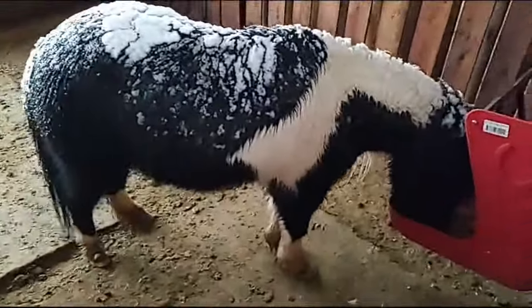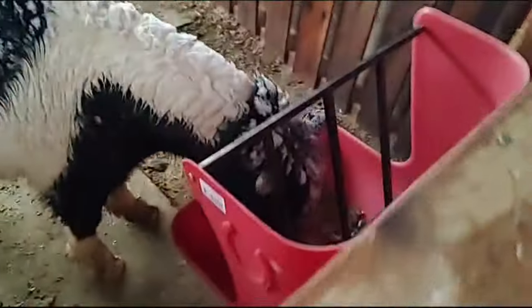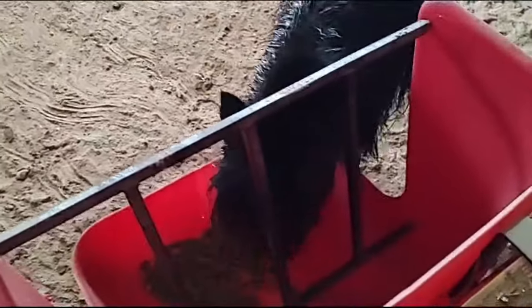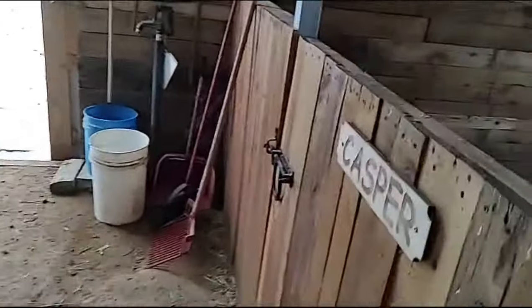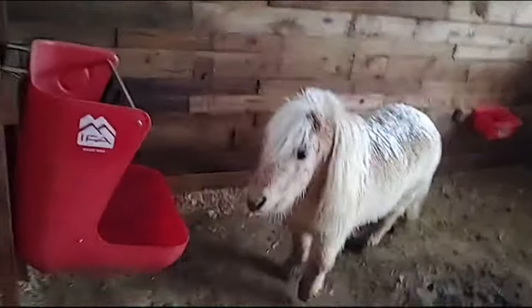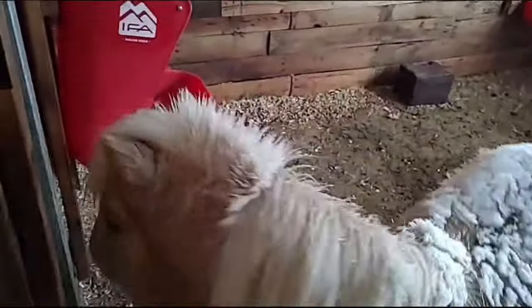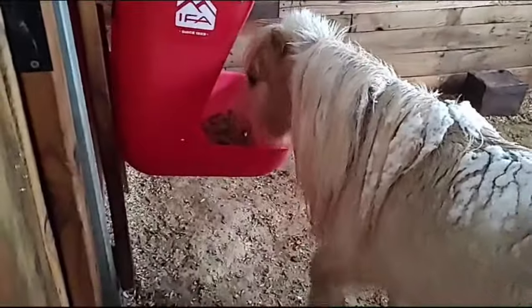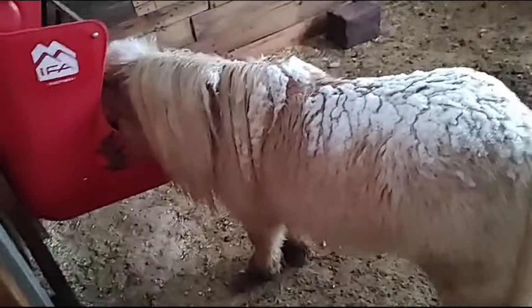This is our southern girl, Glory. And then our stallion Rascal, and our man Casper. Here comes your num nums, buddy. Just a pound is fine — num nums on, Casper the friendly ghost.